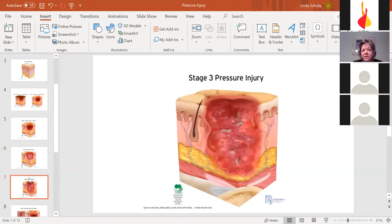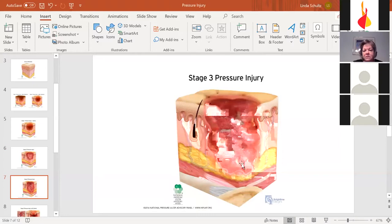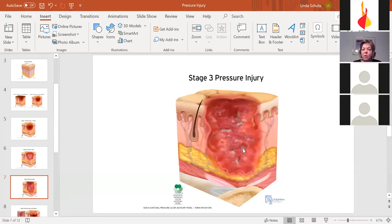Stage three goes down into the fat layer — you'll see more slough of dead particles. It's a much deeper wound. Stage three and stage four can have undermining or tunneling — tunneling is like a little tube that goes off to the side, which can collect infection or cause other breakdown. Undermining is where the wound spreads from the bottom through the tissue, making an unsupportive structure. Both are dangerous.